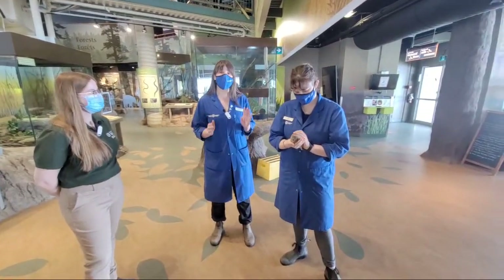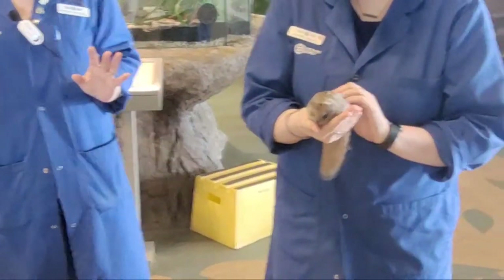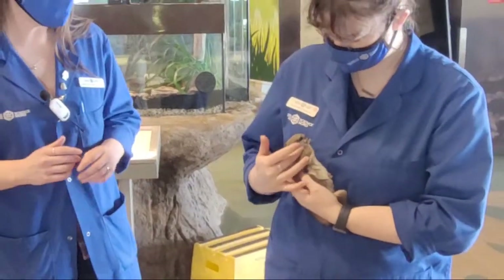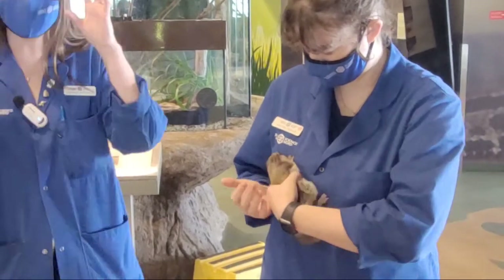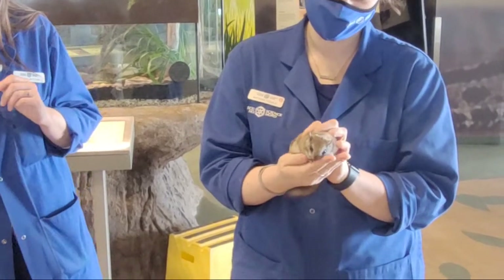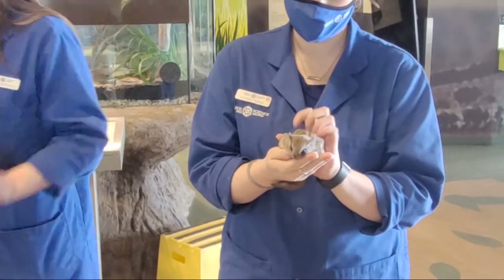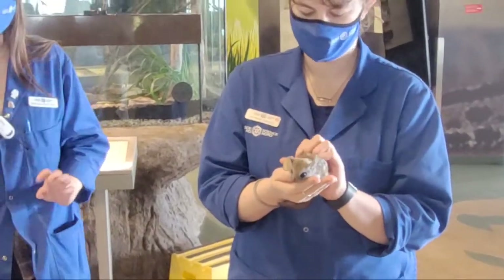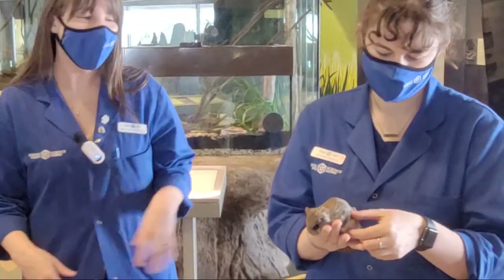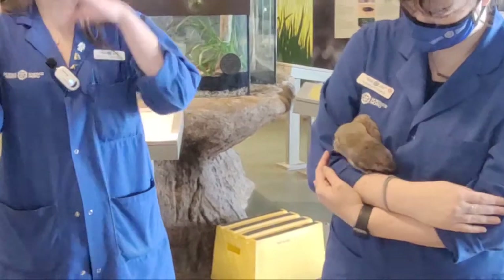They are as common as chipmunks, but they are nocturnal and they have a lot of amazing adaptations for their nocturnal behaviors. You'll notice that Earl has quite large eyes that help him out. And then he has a really amazing ability to glide. So although they are called flying squirrels, they don't actively fly like a bird. They glide using a flap of skin that goes from their wrist to their ankle. And then they have a really cool flat tail that helps them steer.